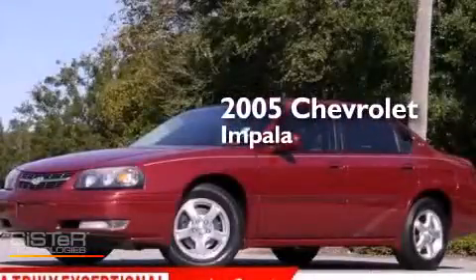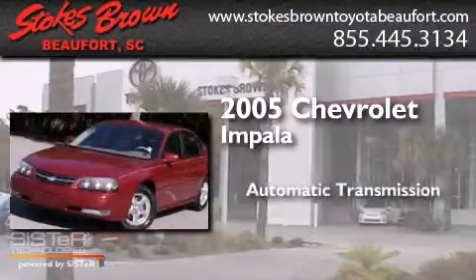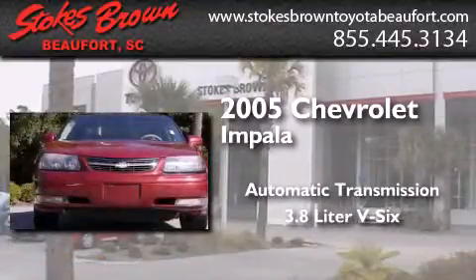This is a 2005 Chevrolet Impala. This four-door sedan has an automatic transmission and a 3.8 liter V6.